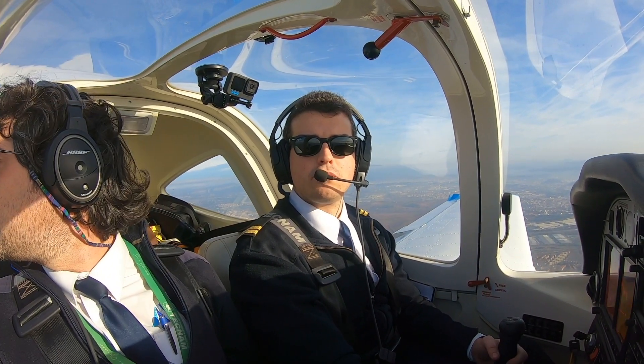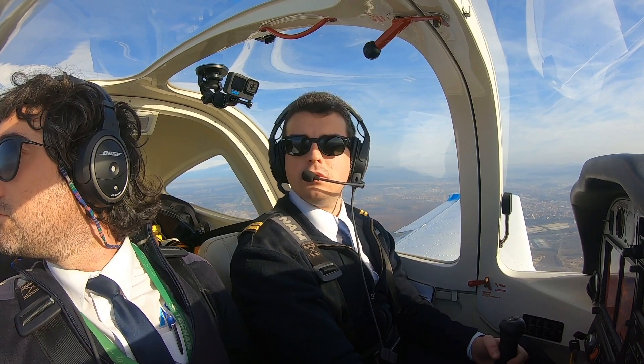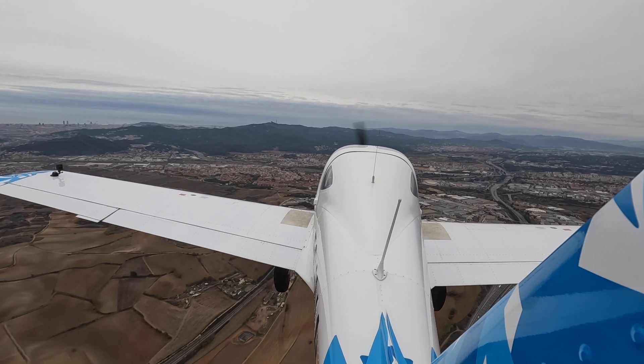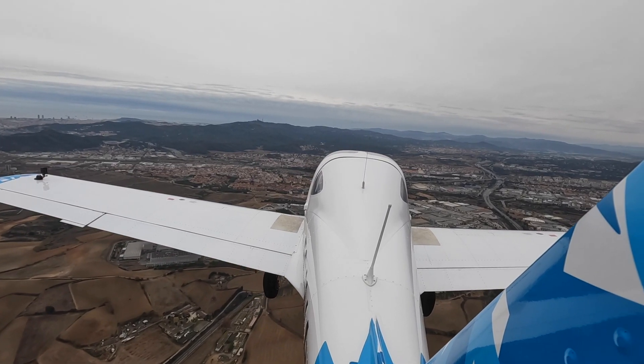Echo Charlie Kilo Oscar Papa, tower. — Echo Charlie Kilo Oscar Papa, line up and wait, runway 31. — Line up and wait runway 31, Echo Charlie Kilo Oscar Papa. — Aerea Zero Fox, continue right base runway 31. — Continue right base 31, Aerea Zero Fox.